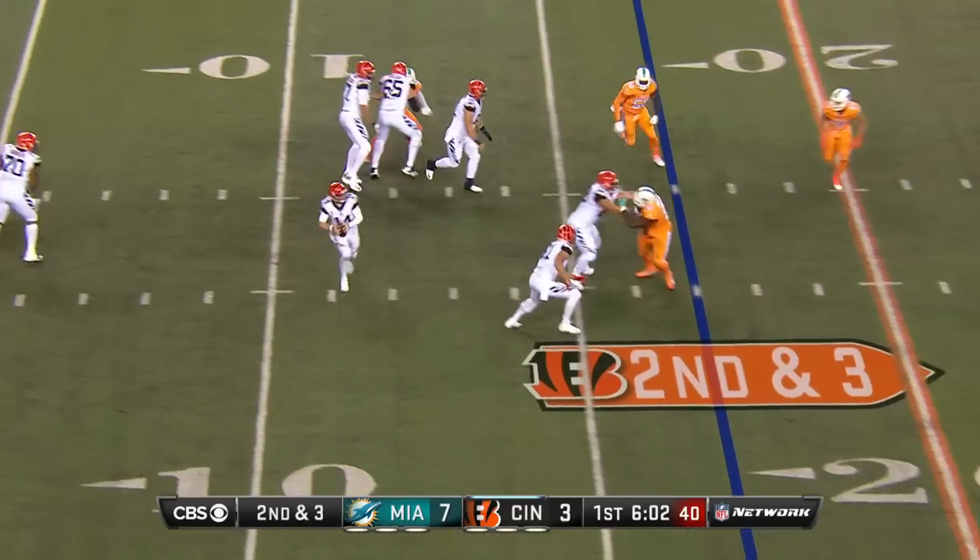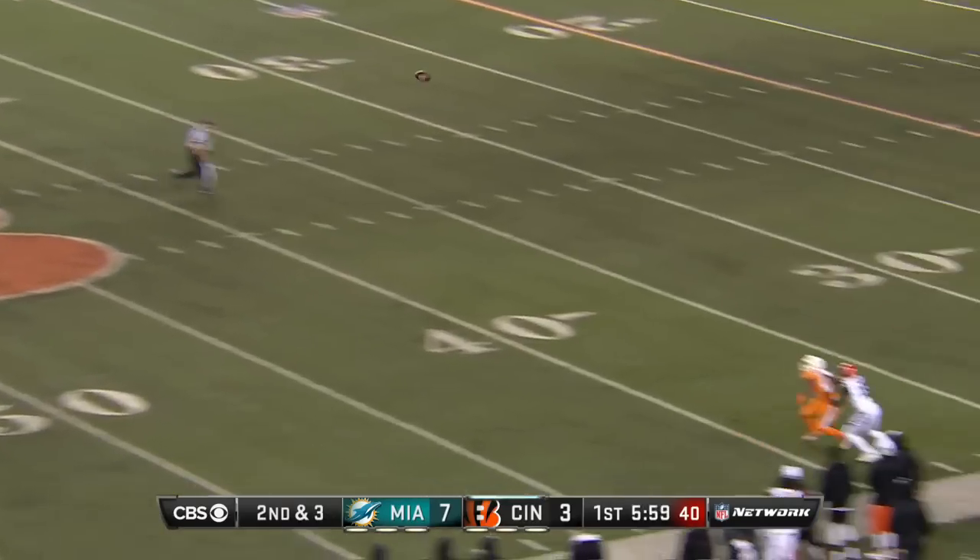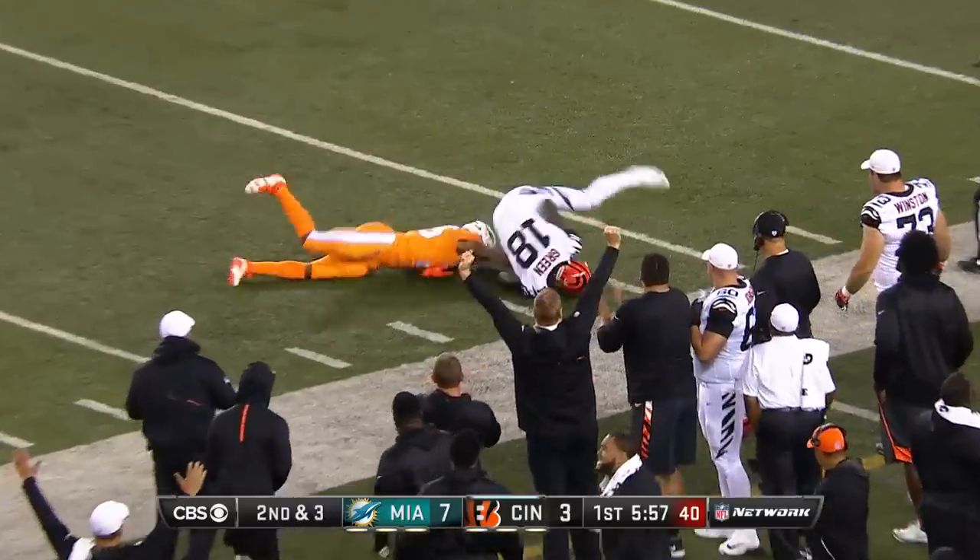Here's the play-action fake. Dalton steps up away from the pressure and he goes deep. Green is down there — oh, he caught it!